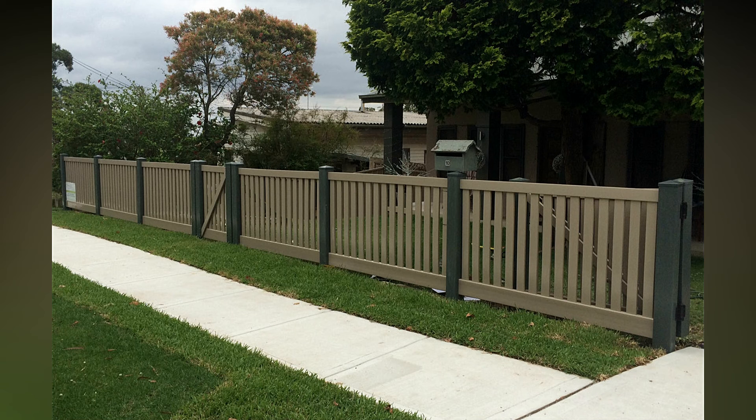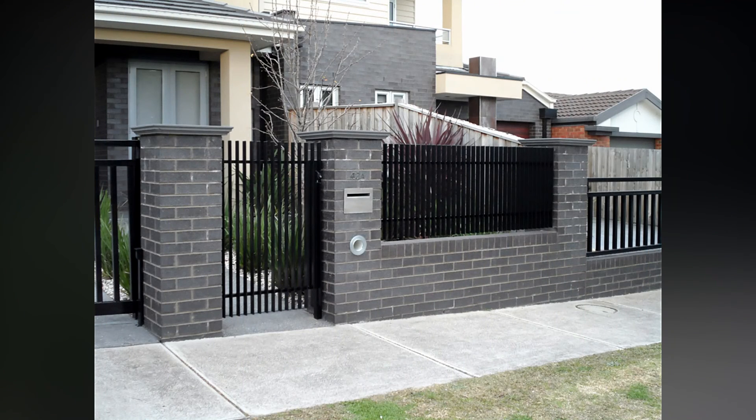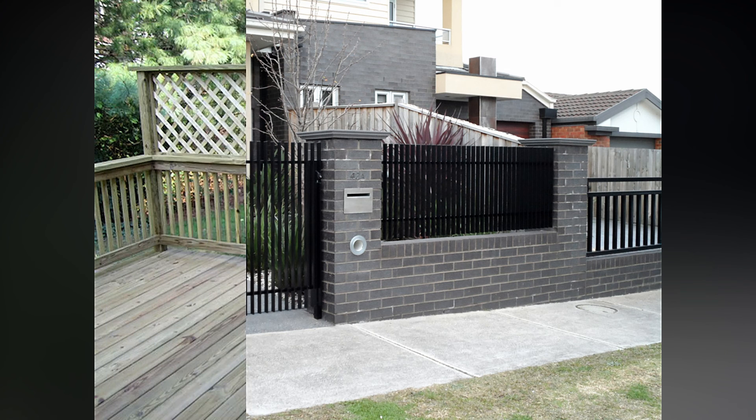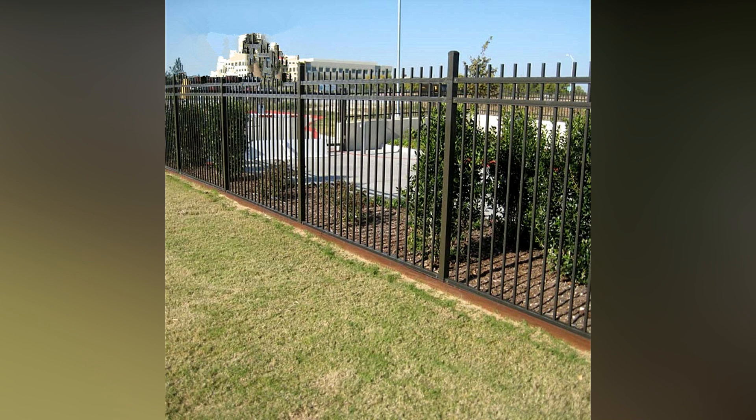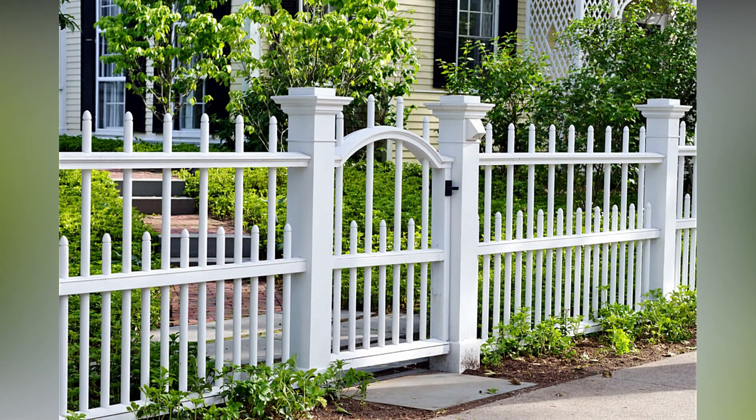Don't forget about gates and other add-ons — it's the little details that make all the difference when it comes to fence design. A lovely gate in the ideal location will bring the fence together, and a regular fence can be transformed into a focal point with the addition of accessories such as lamps, fence boards, and caps. Take a look at various fencing designs for inspiration.